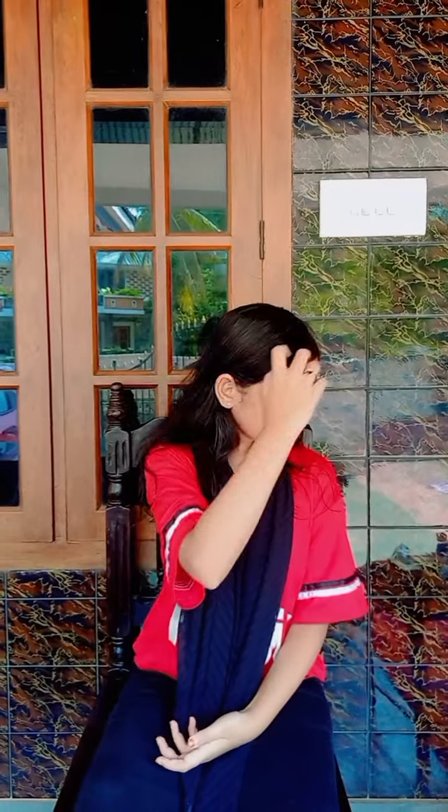Hi guys! Now I'm going to show you this dance video series. I'm going to get ready with me first.